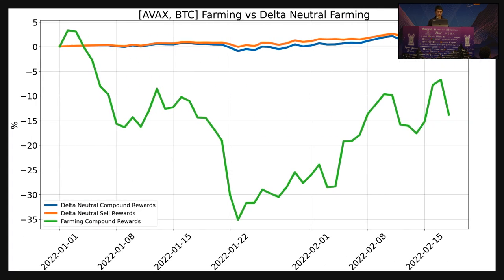Here are the actual returns if you were to implement this strategy starting at the beginning of the year. The green line here is what would happen if you just bought BTC and AVAX and held it. We're kind of in a bear market now, so you would have been pretty negative. But the Delta Neutral position is much less volatile at first, and you also see it steadily accumulating rewards.